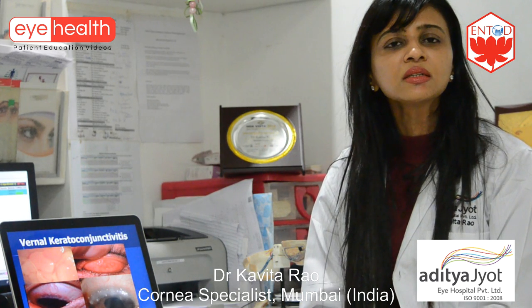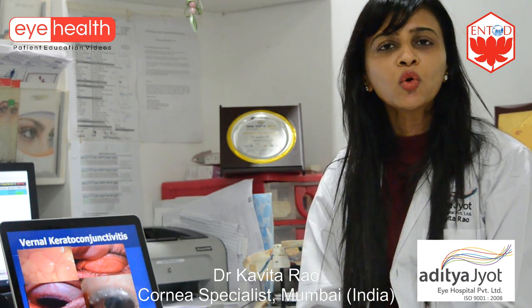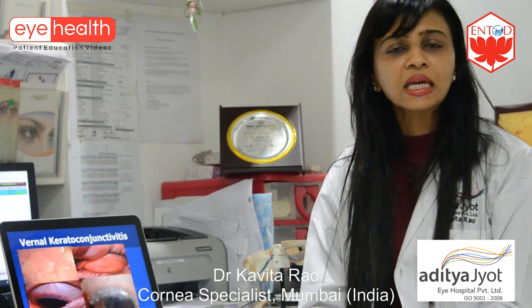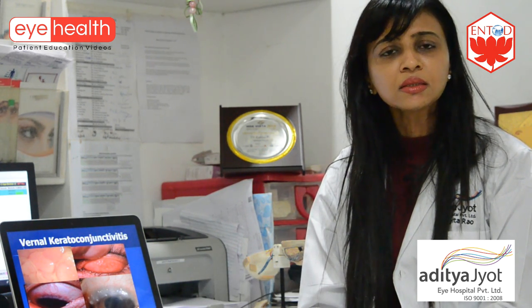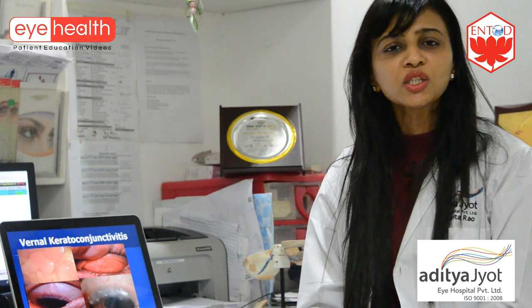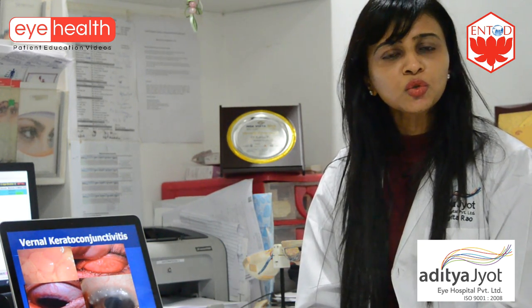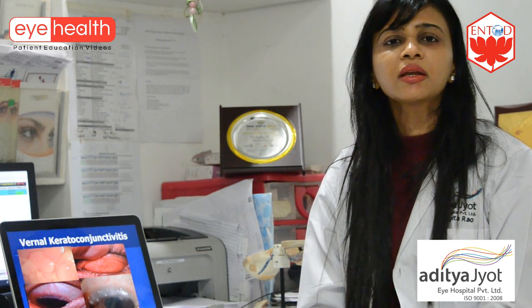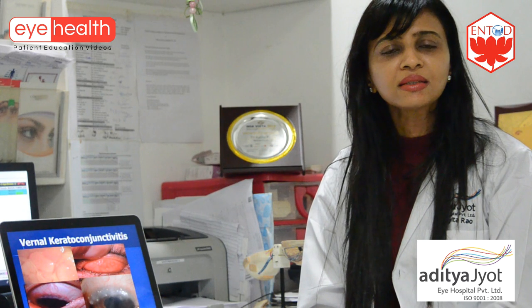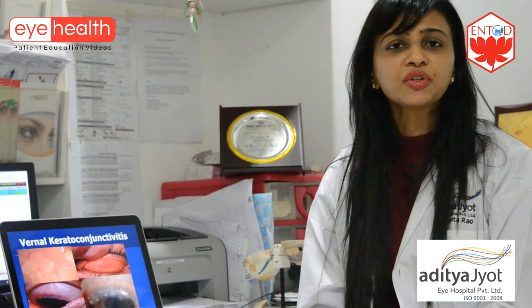The other type, called vernal keratoconjunctivitis, is something more serious. It is associated with children who also have asthma, hay fever, or skin diseases like eczema, and most often it has a genetic basis. The problem is that it lasts throughout the year and is associated with vision-threatening complications, as it can affect the cornea and cause corneal ulcers. That's why it needs to be promptly diagnosed and treated.